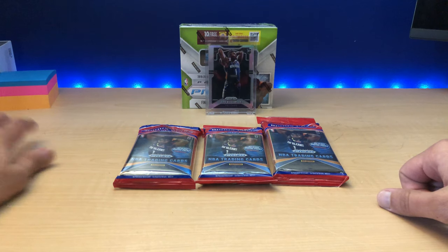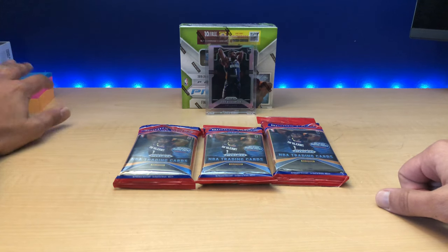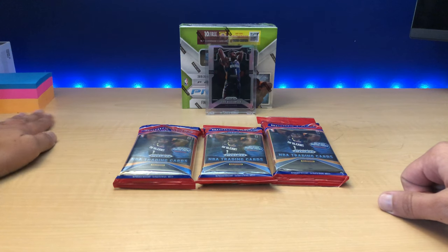What's up guys, welcome to my new channel, Juice Your Money, where we'll talk everything about money, how to make some more money, and also have some fun doing it.